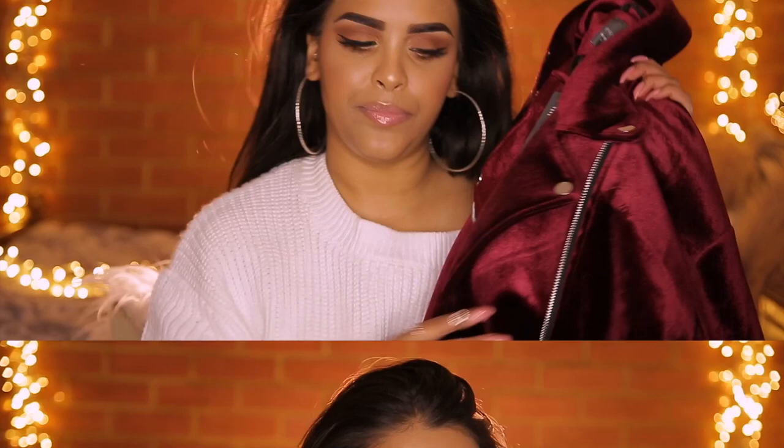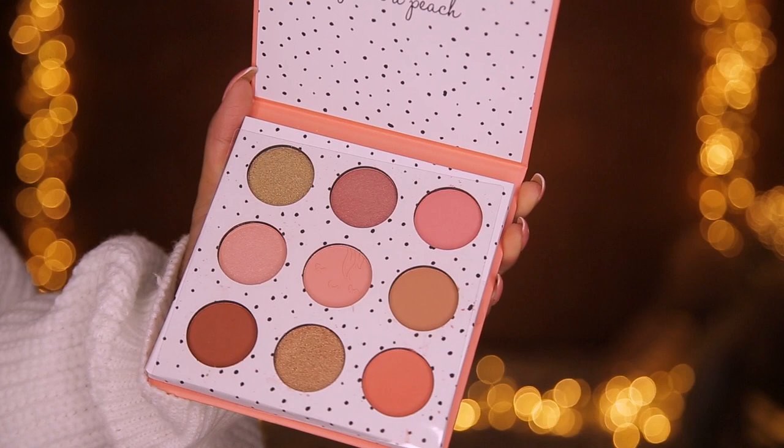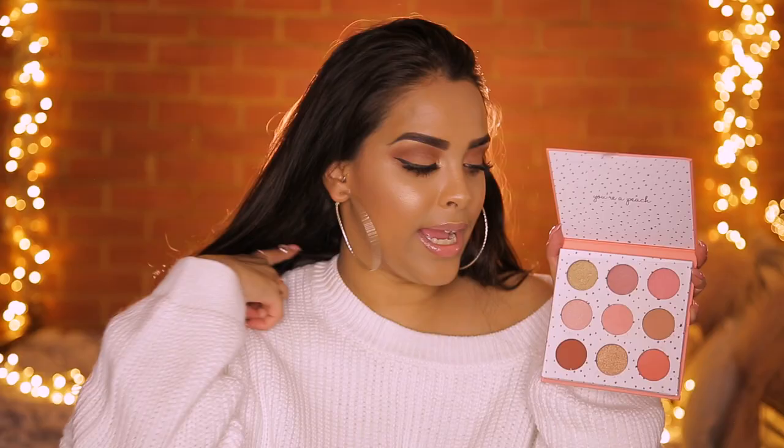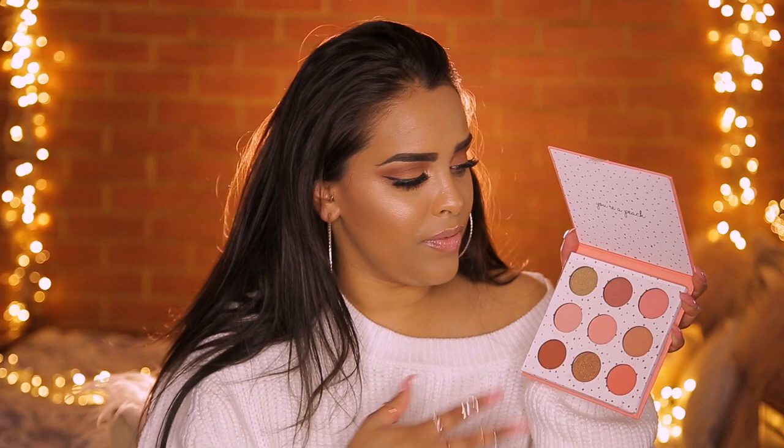I picked up this palette from the makeup section, not because I need more eyeshadow, but because the packaging killed me. I'd seen it on their Snapchat and was waiting for it. It's called the Just Peachy eyeshadow palette — it smells like peach and looks very similar to the Kylie Jenner palettes. The colors are quite summery, which is odd timing, but I love them. It was £4. They also have a highlighter palette for £4, which was super cute too.